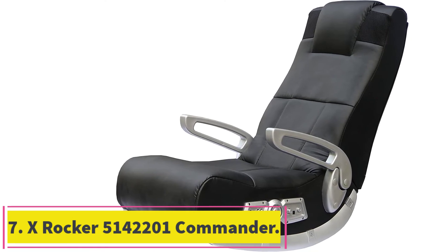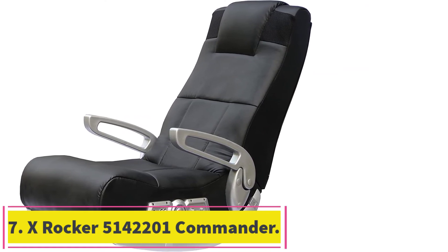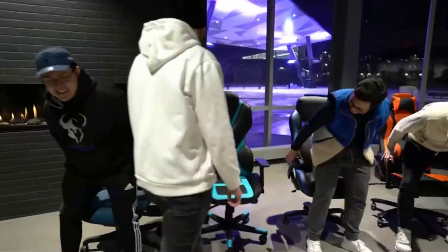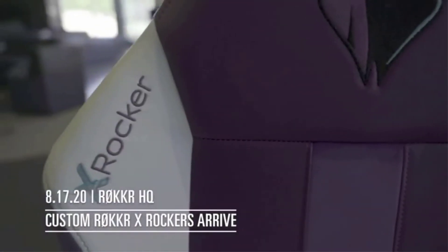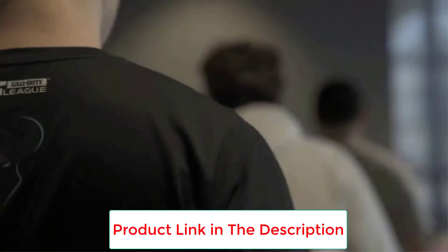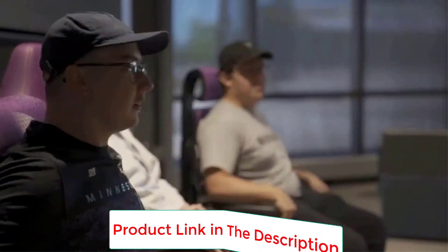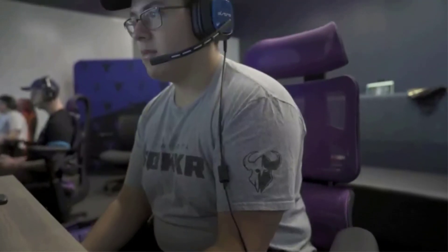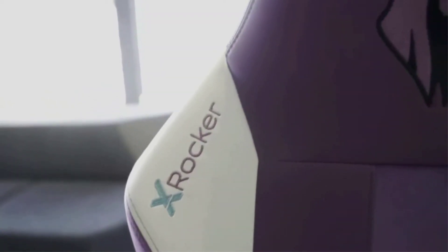Number 7: the X-Rocker 5142201 Commander 2.1 Audio Gaming Chair. The experience this chair lends to gaming, music, movies, and general comfort is what makes it worth its value. Built on a swivel and tilt system, it's exceptional for gaming or watching movies, and features outstanding double speakers and a subwoofer to heighten the experience. This chair supports most gaming systems including Xbox One and PlayStation PS4. Made with an ergonomic metal design and comfortable polyester, it's perfect for extended gameplay, doesn't overheat, and truly immerses the gamer in adjustable sound and bass vibration. Moreover, it's also easily one of the most affordable top-quality gaming chairs available.